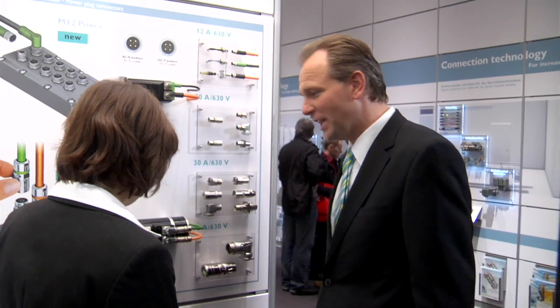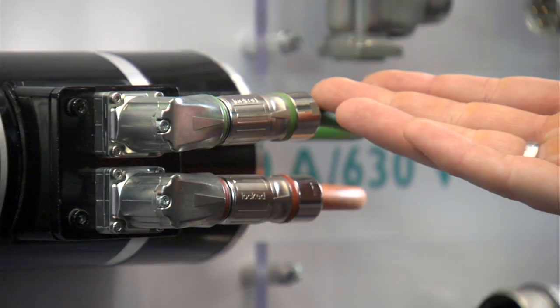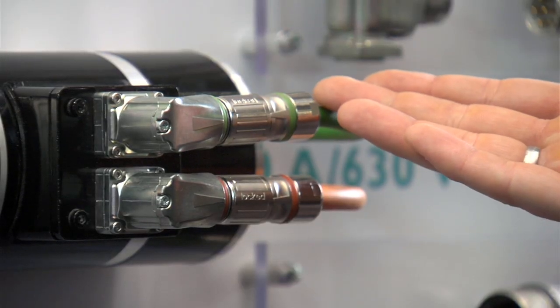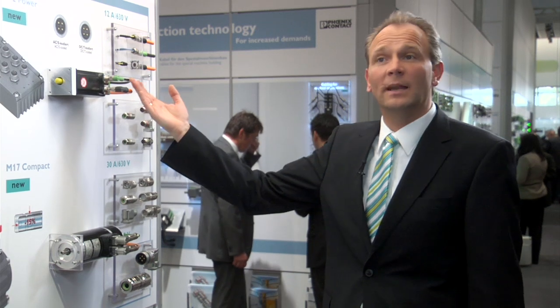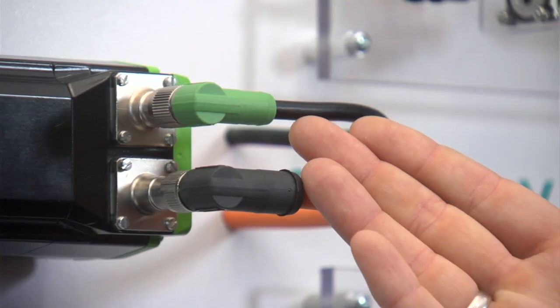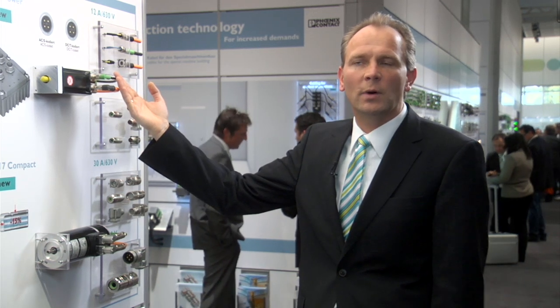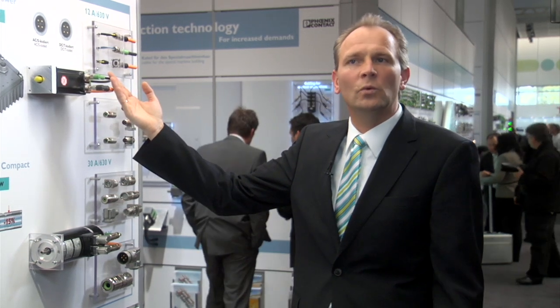Phoenix Contact now offers power device connectors in M12 and M17 format. The compact plug-in connectors are the ideal solution for power supply when space is limited. That's the M17 Compact — 15% smaller than the original M17 plug — capable of use up to 20 amps, or even the M12 as a power connection. Higher values were only previously possible for signal transmission. Now also coded both AC and DC up to 12 amp device power connection.